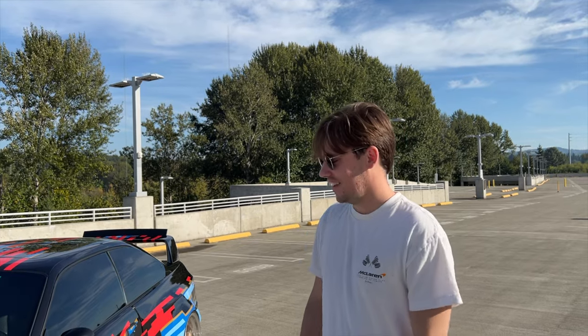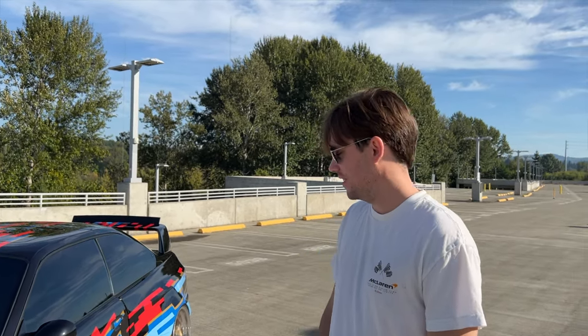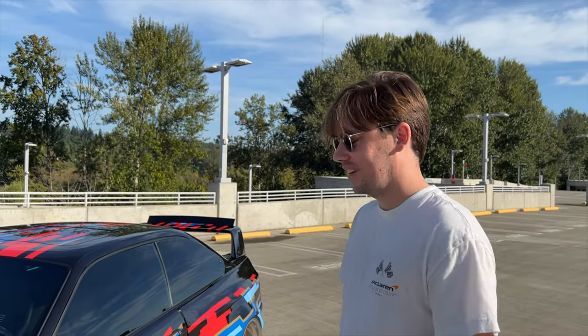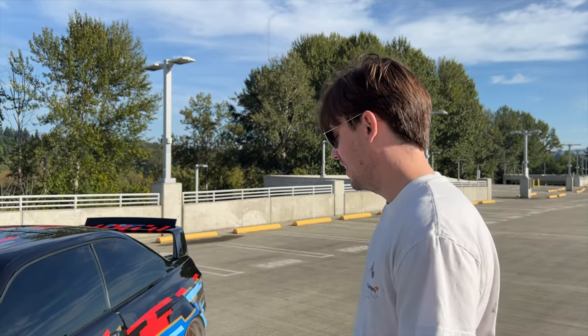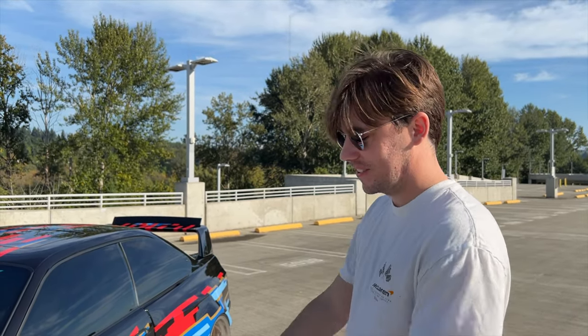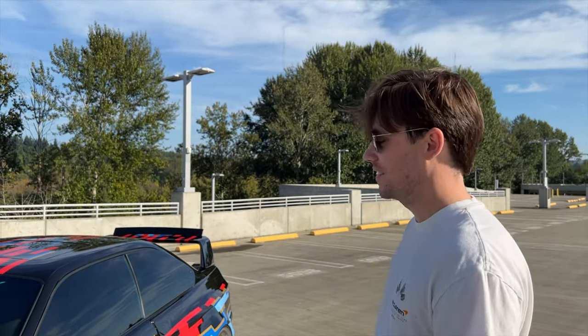Hey, I'm Tate and this is my 1995 E36 M3, which as you can tell has had quite a lot of work done to it. It has the Live to Offend body kit, it's got a turbo, it's got upgraded suspension, it's on bags, custom wheels, and there's a lot to learn here and I'm still learning about it myself.